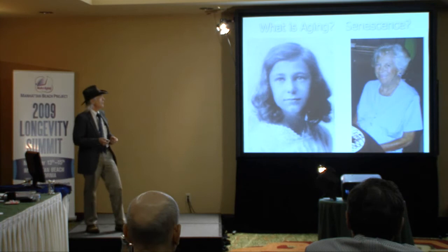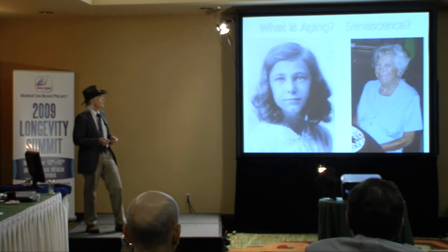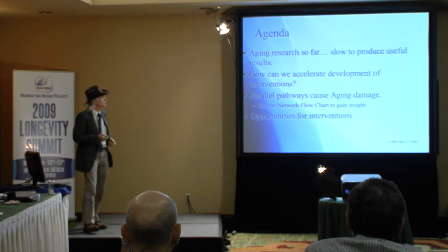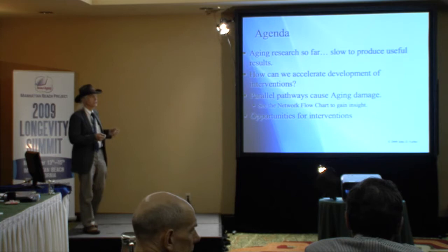Anybody can see aging when they look at it. One of these is my mom a couple of years ago, and one of these is my mom many years ago. So far, aging research has been slow to produce useful results. There have been a lot of papers published, but we haven't totally rejuvenated anybody yet. So how can we accelerate development?